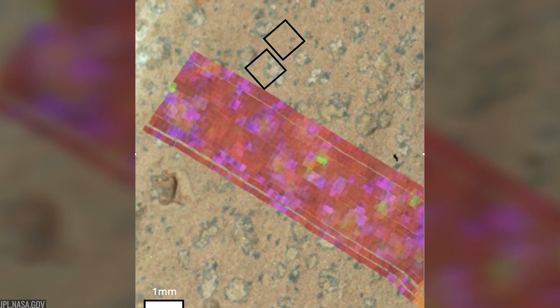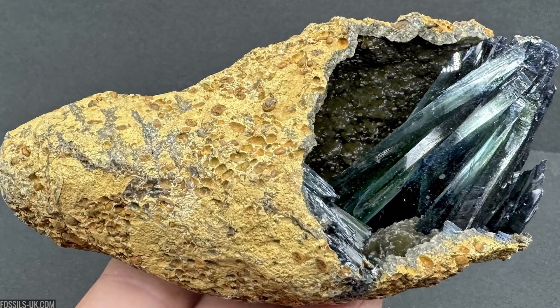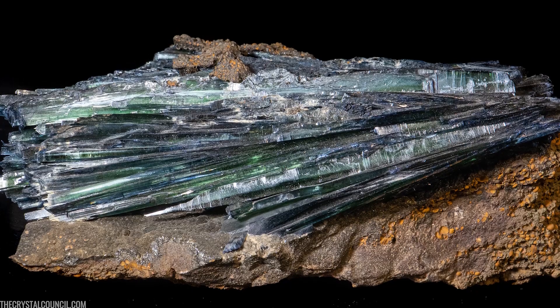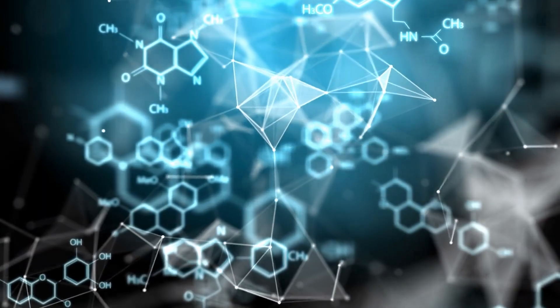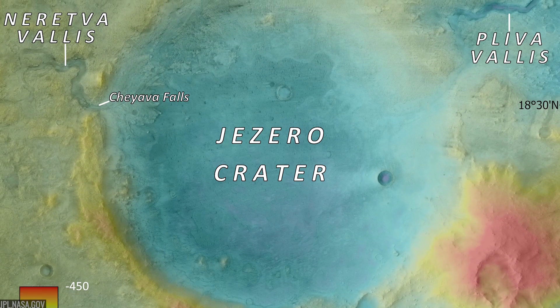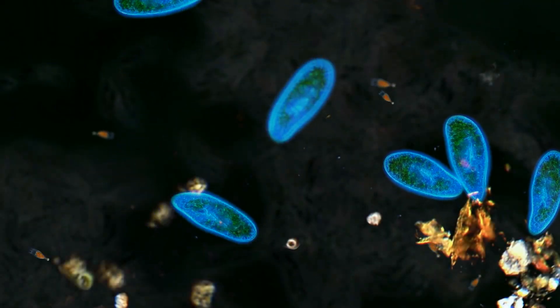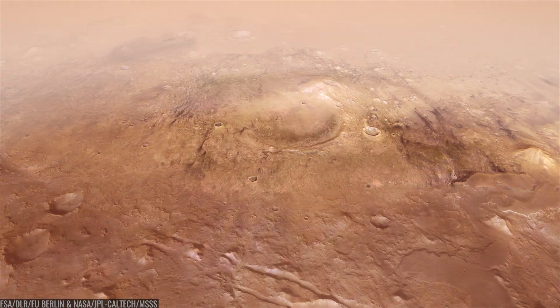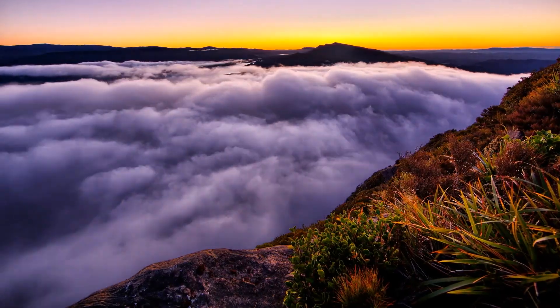There's another breadcrumb in Bright Angel: greenish flecks that may be the mineral vivianite, a hydrated iron phosphate that often forms in oxygen-limited, reducing environments. On Earth, vivianite sometimes blooms where microbes consume organic matter in sediments and pull oxygen from iron and phosphorus. If vivianite truly sits alongside sulfides and organic carbon in these mudstones, it strengthens the idea that Jezero's lake once hosted the right ingredients and the right energy gradients for metabolism to leave a trace.